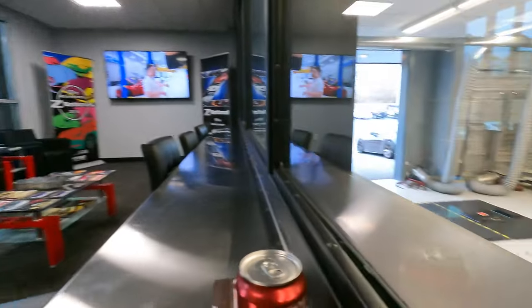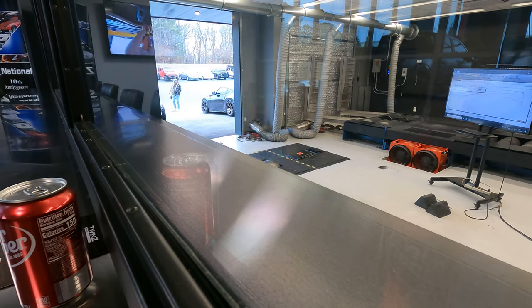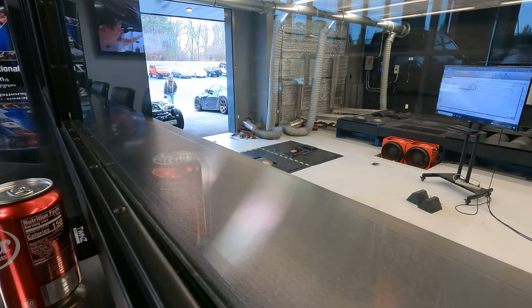He's hanging out in the Z1 lounge. This place is fancy. Fingers crossed my car doesn't blow up or do something stupid on their dyno. This thing looks so junky. These guys are probably laughing their ass off at me.